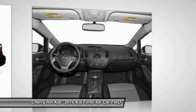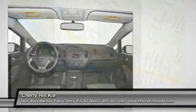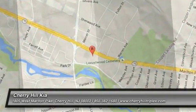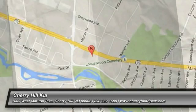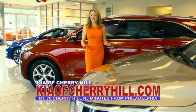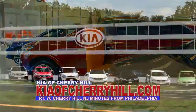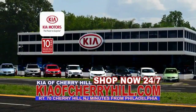Come see the car for yourself. See great deals on nearly 500 new Kias at KiaofCherryHill.com. Shop now, 24-7, at KiaofCherryHill.com.